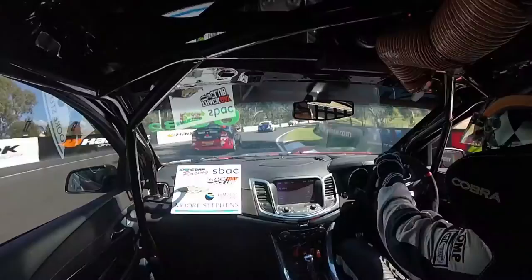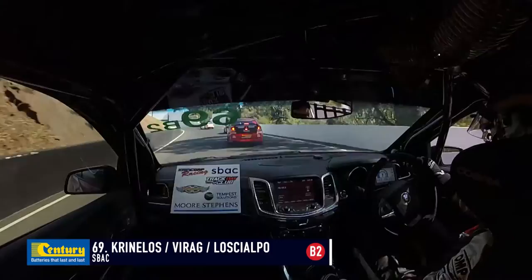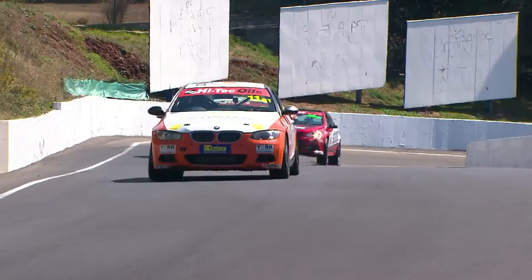Pace will be the biggest question mark because they haven't had an enormous amount of running this weekend. If it comes down to an arm wrestle at the end and they need raw speed, it might not be there. But it is a long motor race, and it's a very smart team with some really experienced guys behind the scenes as well.